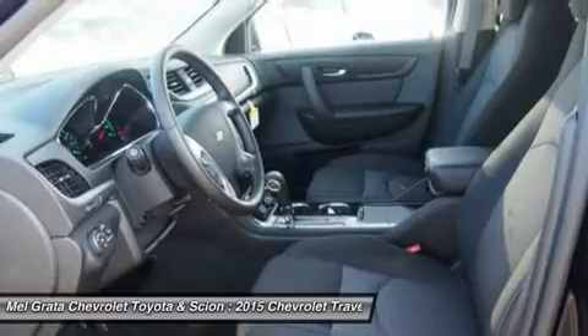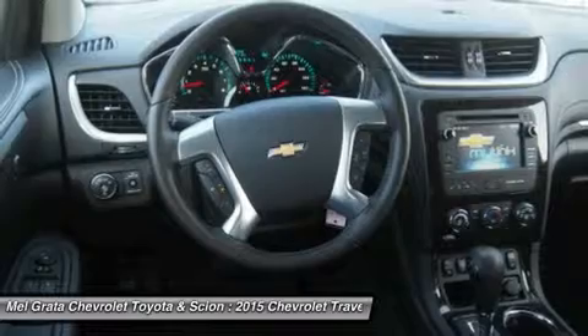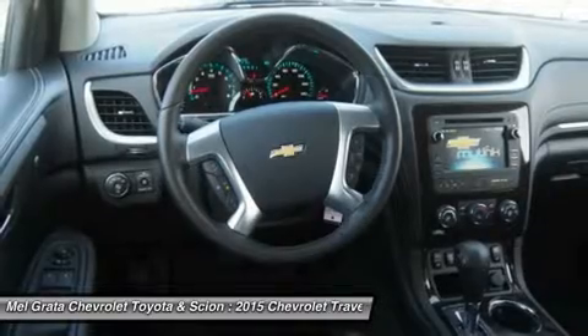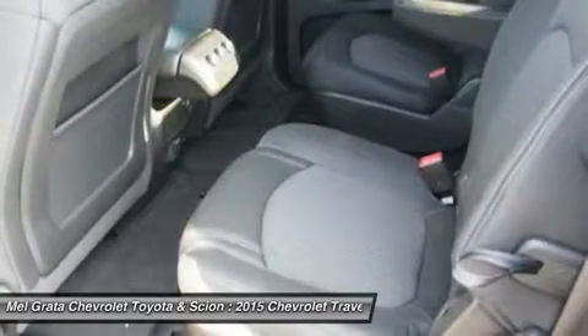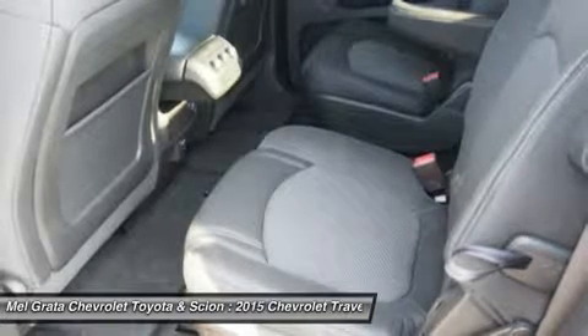Its smooth and strong V6 easily shuffles this vehicle up to speed, whether in front- or all-wheel drive form. At 205 inches in length, the Traverse is larger than its direct competitors but doesn't feel bloated on the road. The 2015 Chevy Traverse offers a comfortable and commanding ride in which the suspension tames bumps and the tall ride height affords good frontal views.